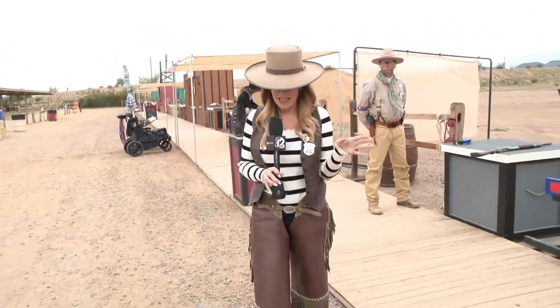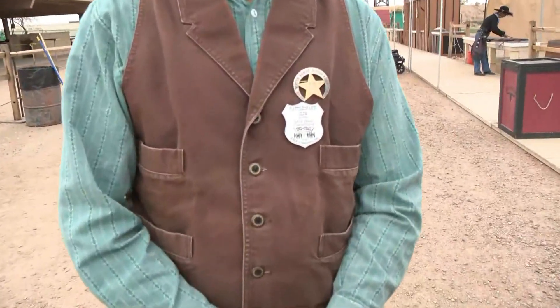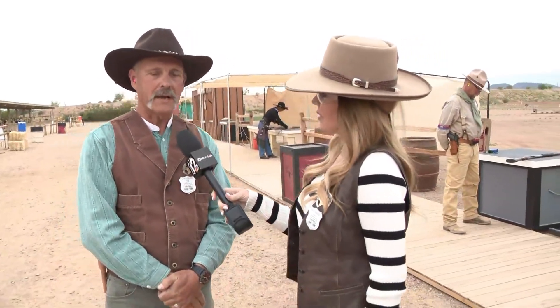I got all gussied up. Yes, we are live right now in North Phoenix at the Ben Avery Shooting Facility because it all goes down this weekend. Joining me to talk about it is the one and only Rattlesnake Slim. This week we have the Single Action Shooting Society's World Championship of Cowboy Action and Wild Bunch Action Shooting, and we call it End of Trail.